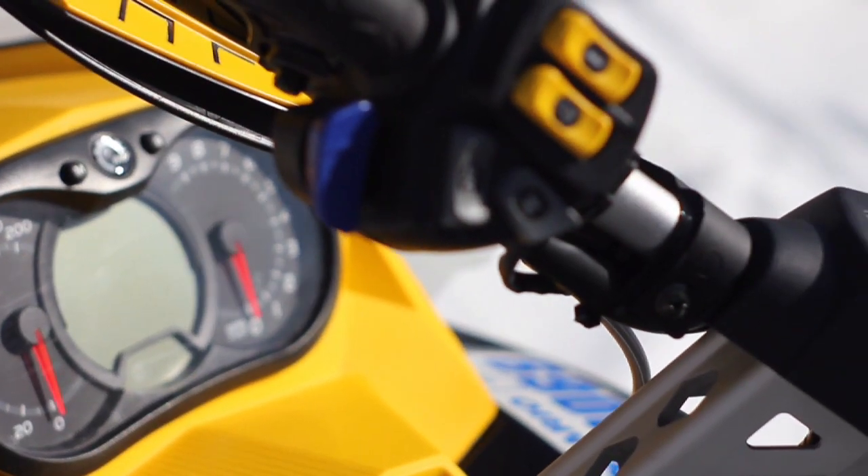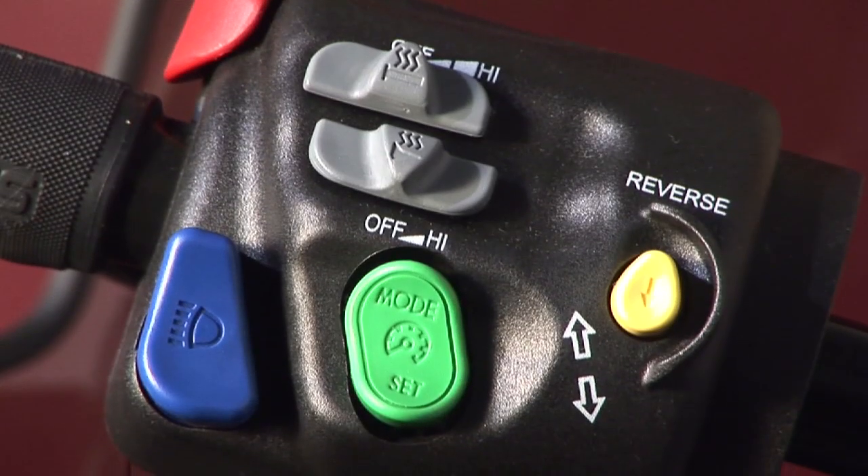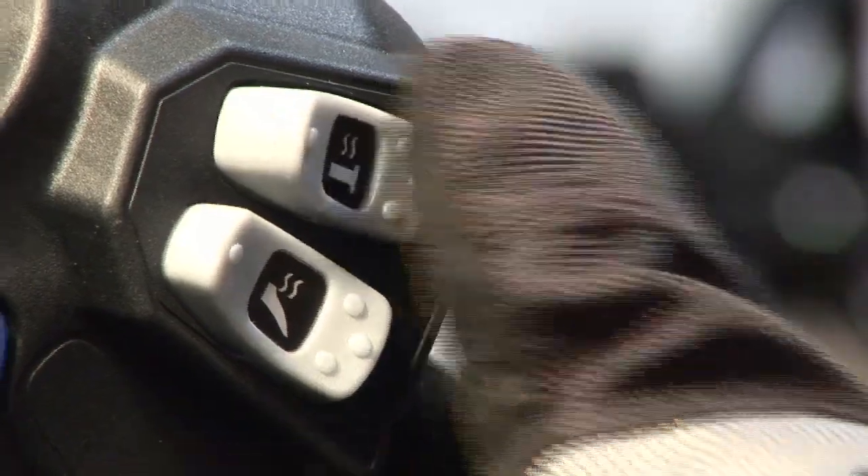There are also a host of convenience features available such as electric start, reverse, heated seats. Heck, almost every sled has heated hand grips.